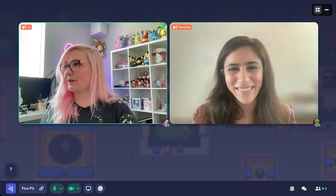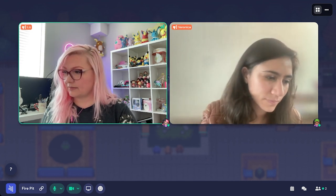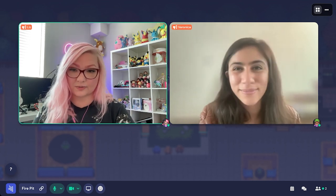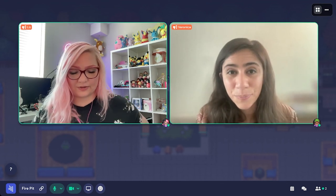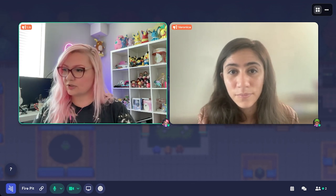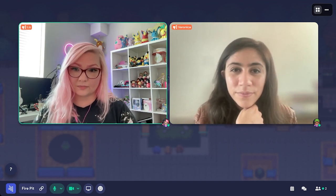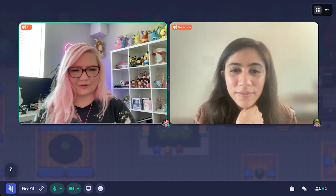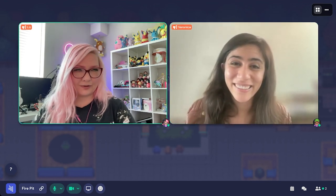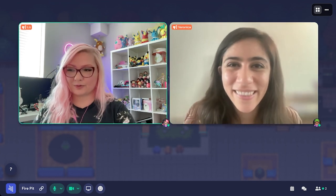Thank you everybody for coming. If you have any questions, we're happy to take them — links have been shared in the chat. If there's anything you'd like to see in future streams, let us know — more great streams are coming. Feel free to leave a comment with recommendations or suggestions. I'm Liz, I'm Veronica, and we hope you have a wonderful weekend. Bye, take care y'all!